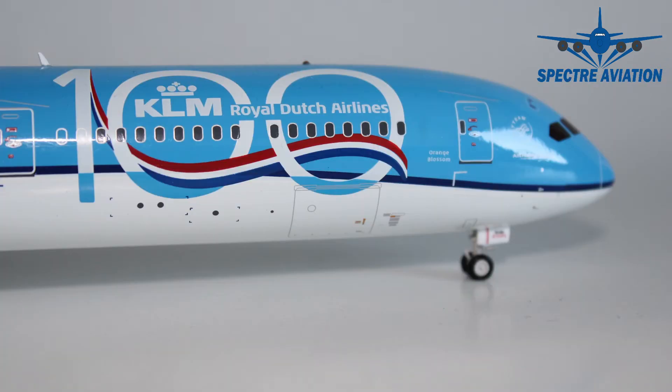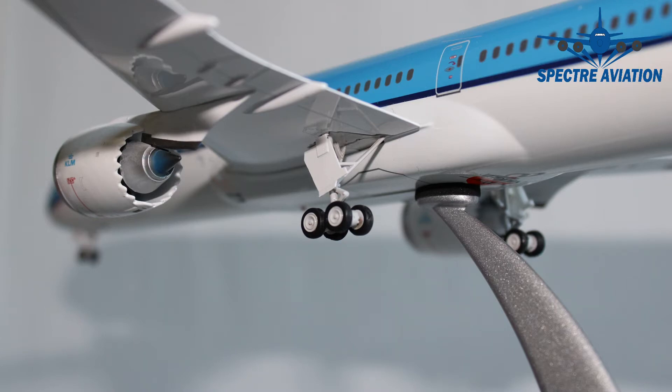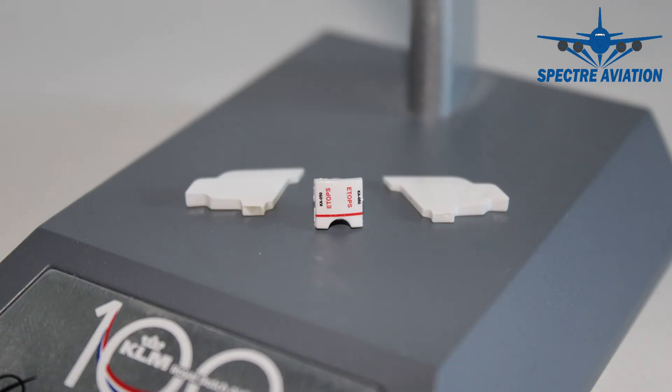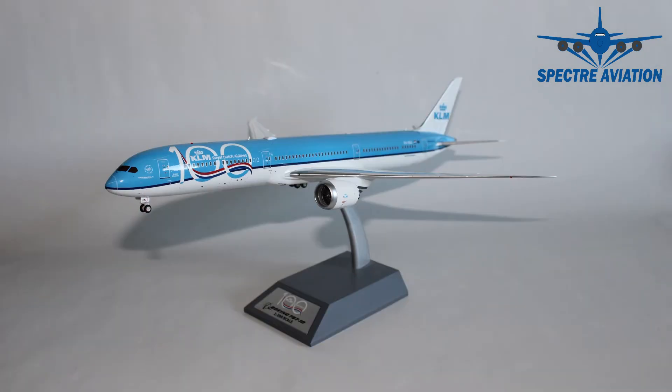But before we move on to the conclusion, I would like to talk about the landing gear. In fact, this landing gear of this aircraft is one, rollable, and two, can be taken off as they are applied to the model with magnets. And you even have the option to get those landing gear doors closed as these small parts are provided with the model. So you can choose, do you want this aircraft in flying mode on its stand or with its landing gear down, which is quite a nice option to have.